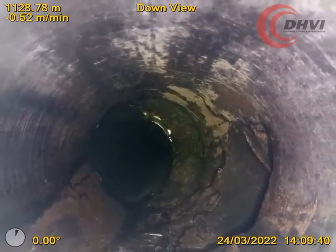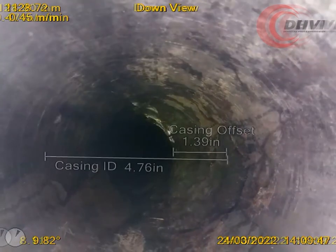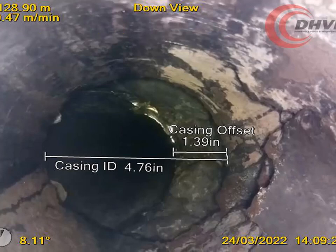Let us know how we can save you time and money with your wellbore challenges. For more information and other great case studies, give us a call today or come see us at www.dhvi.net.